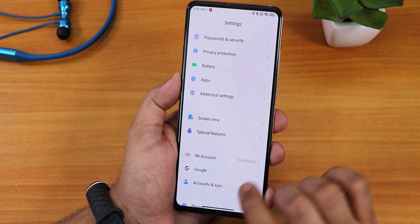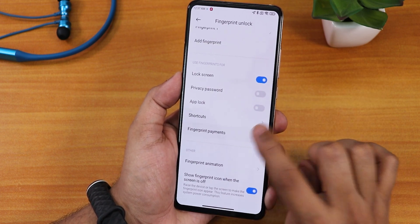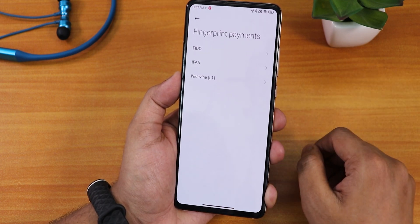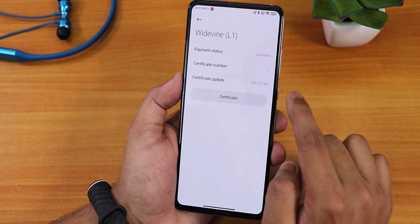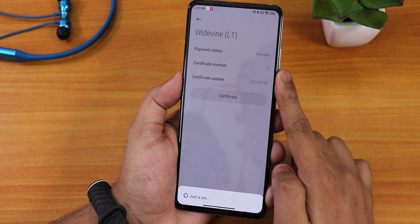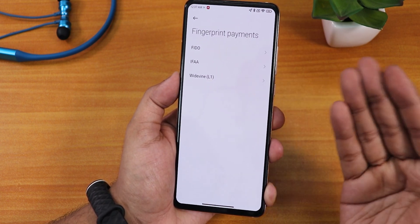Let me go into Settings, then Password and Security, then Fingerprint Unlock, and then Fingerprint Payments. We now have the Widevine L1 certification here. Earlier this section used to show empty if you had broken DRM certification, but now it shows the Widevine L1 certificate. If I tap on it, it shows the certificate with a certificate number. And it shows 'Updated Successfully'.